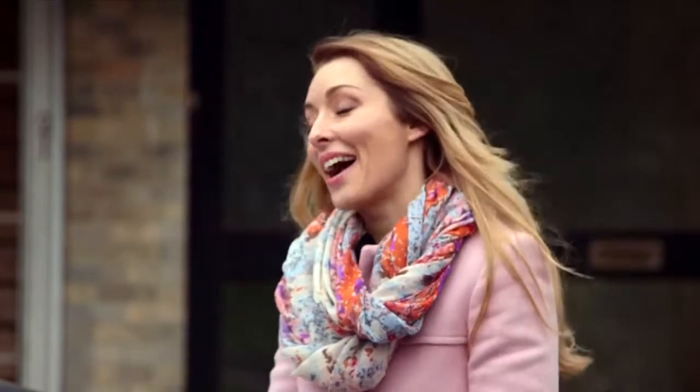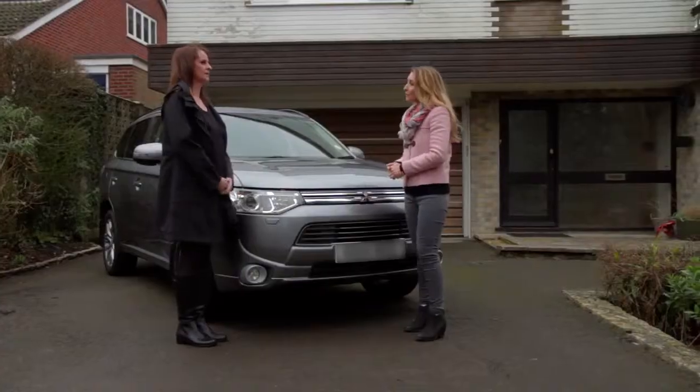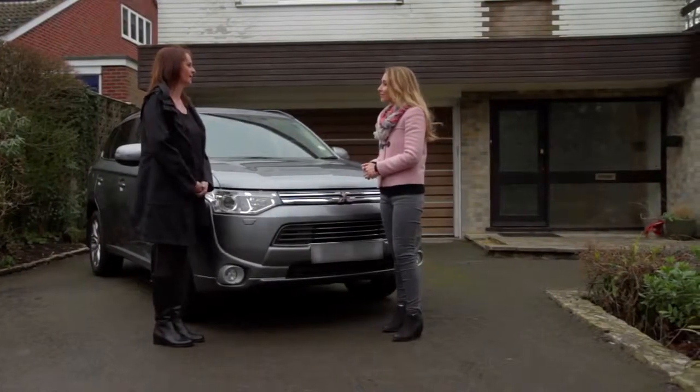So you've got two children and a dog. How do you find the Outlander PHEV functions as a family car? Well, it gives us everything we need really — it's spacious, it's comfortable, it's easy to drive. And the sorts of journeys you're doing the most? Mainly just the supermarket, school pick-up, that kind of thing.